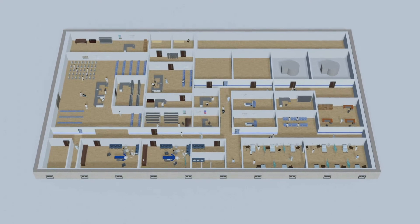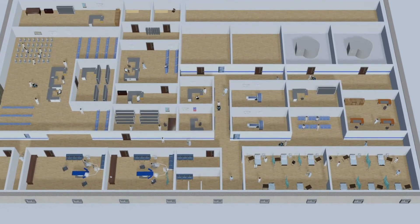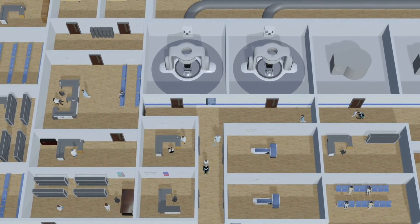Gone are the days of stand-alone centres. We bring particle therapy into existing departments, making these life-saving treatments more affordable for the patients that need them most.